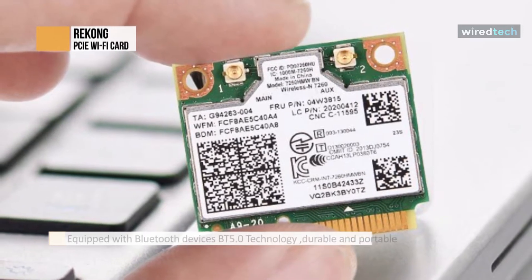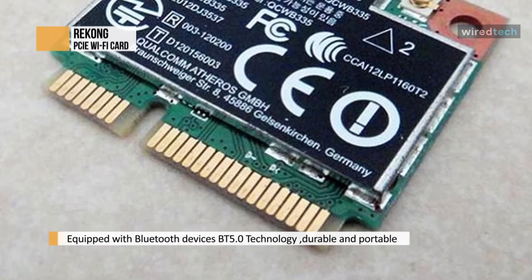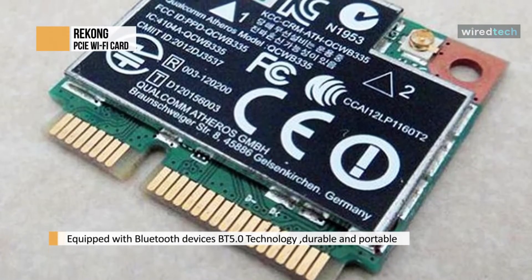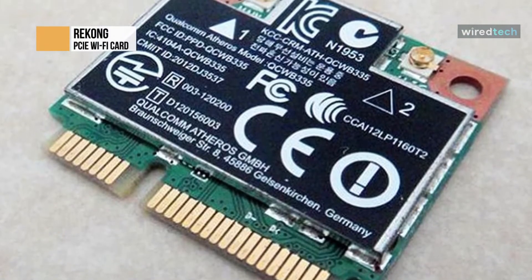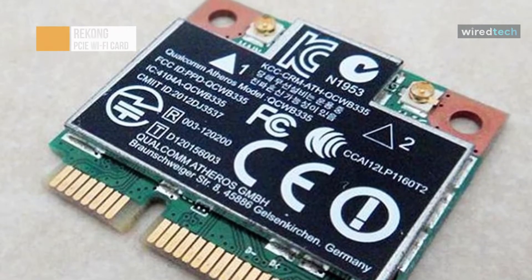It supports 5 GHz up to 2.4 Gbps and 2.4 GHz up to 574 MB. It also supports 80 MHz and 160 MHz channels for smart home devices with no buffering. This Wi-Fi adapter for laptops is designed for many PCIe laptops with Windows 10 64-bit support.